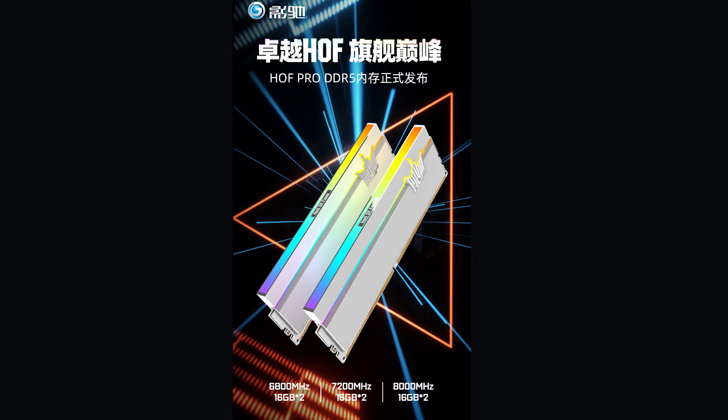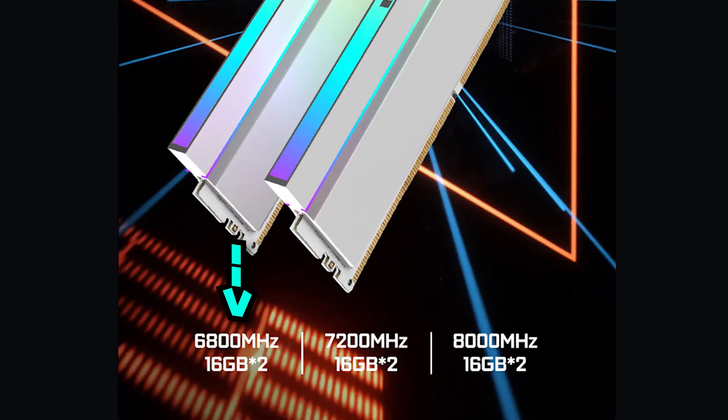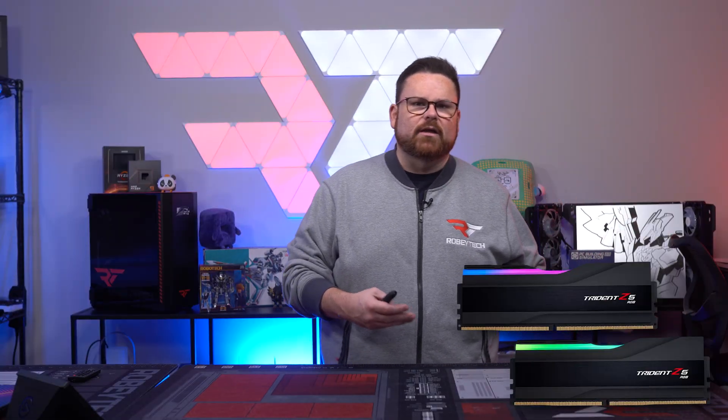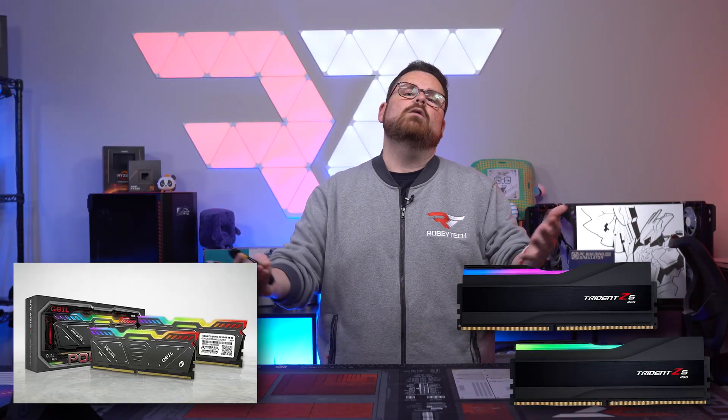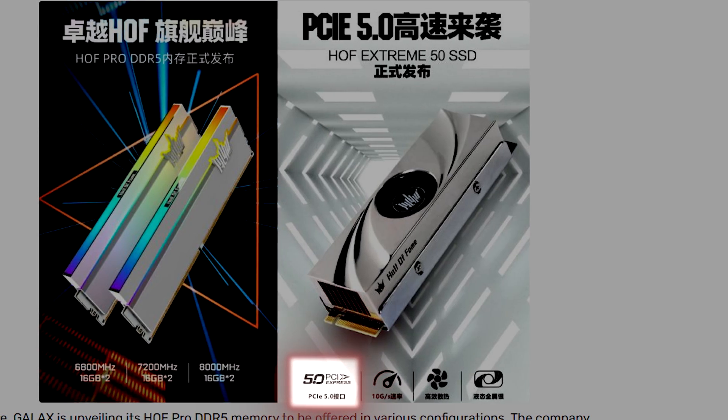The next product they revealed is their Hall of Fame Pro DDR5 memory lineup, which will be available in a few configurations from 6,800 megatransfers per second up to 8,000 megatransfers per second in 2x16 configurations. Not the first to 8,000 — we've got G.Skill and Geil just announced theirs — but it's good to see Galax getting into it. All of this, including the DDR5 and those ridiculous Gen 5 NVMe drives, is absolutely bonkers.